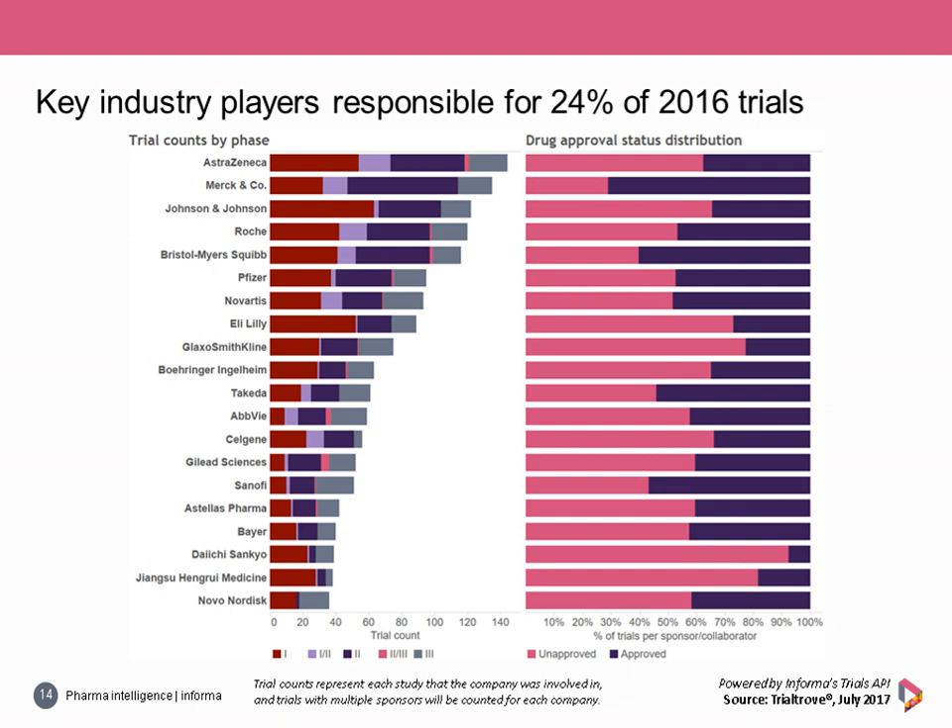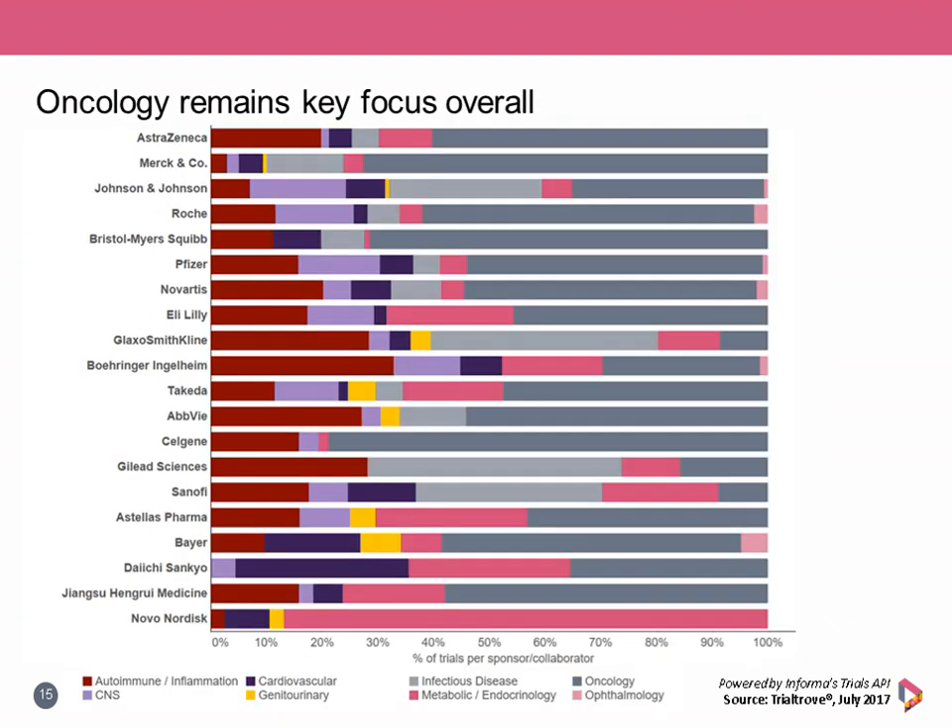A few companies had comparable efforts between unapproved and approved drug trials, balancing innovation and biosimilar/MeToo drug development with strategic use of approved assets — including Roche, Novartis, and Pfizer. A handful of companies heavily focused 2016 trials on unapproved drugs, notably Daiichi Sankyo with 92% devoted to unapproved drug research. Oncology remains a key priority for this cohort in general, with 15 of the 20 companies dedicating the largest portion of their trials to anti-cancer efforts.